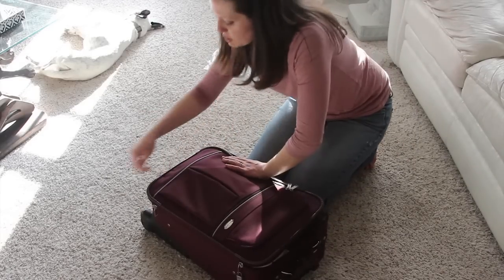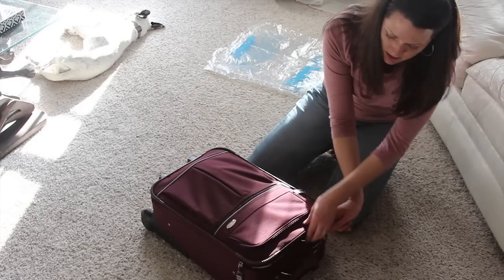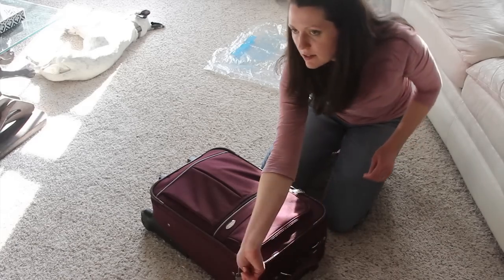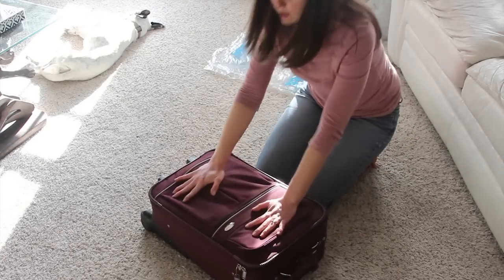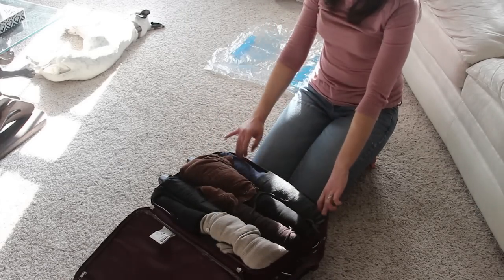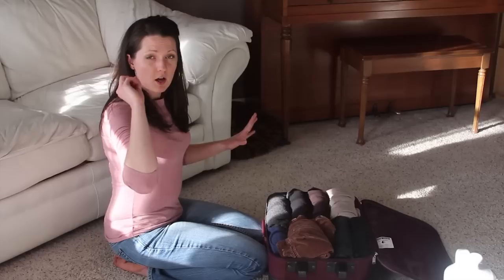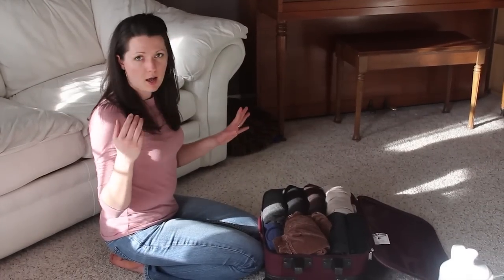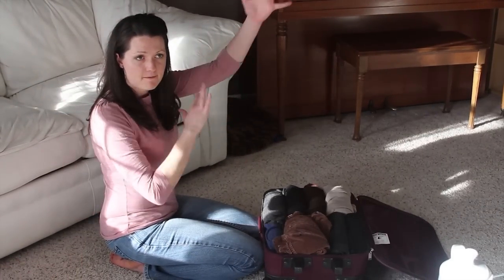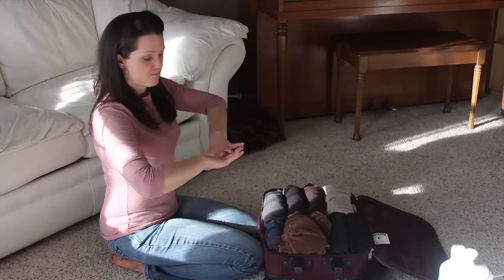Much better! I can easily zip it closed and there's not a lot of wasted space. It's definitely better than folding the traditional way, but we're still not really coming home with anything. Option three: let's do the fun folding of fabulousness thing.